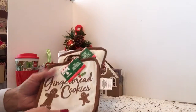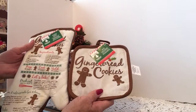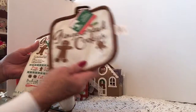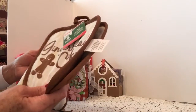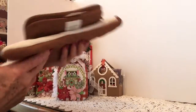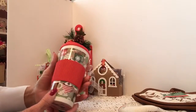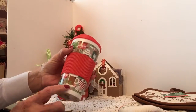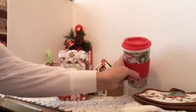First of all, I ran across pot holders at the Dollar Tree so I had to pick them up to go with the theme of her box — the oven mitt and pot holders. I've also included a coffee mug with a little gingerbread on it, just one from the Dollar Tree, and I added a cocoa on the inside.